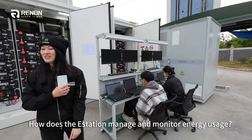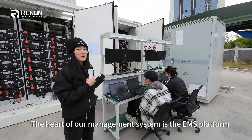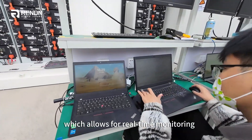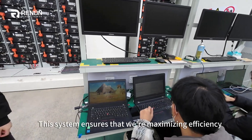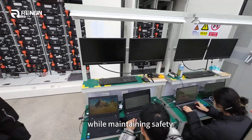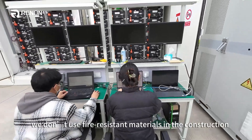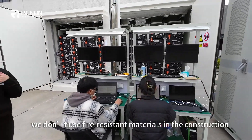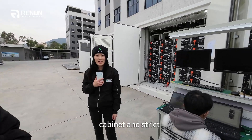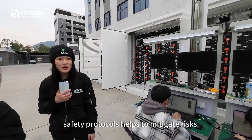So how does the E-Station manage and monitor the energy usage? The heart of our management system is the EMS platform, which allows for real-time monitoring and optimal control. The system ensures that we are maximizing efficiency while maintaining safety. Although we don't use fire-resistive materials in the construction, the inclusion of a comprehensive fire safety cabinet and strict safety protocols helps to mitigate the risks.